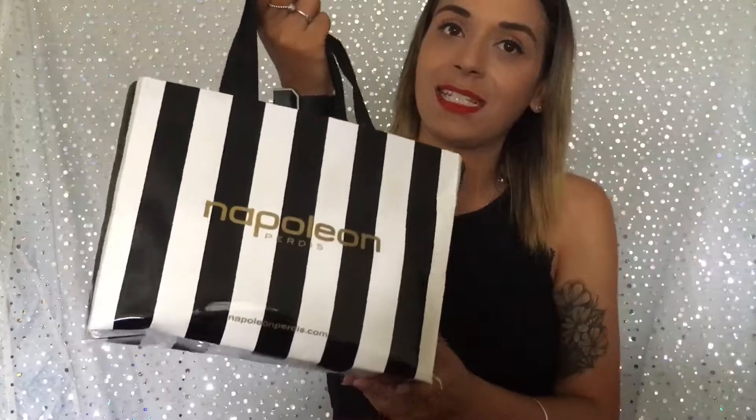So this is the bag where all my empties are living. It's just a super old Napoleon Perdis bag that I've been keeping in my bathroom on like a bottom shelf. And my house is super dusty — this house is just really dusty. So when I picked this up, I was coughing. It's absolutely disgusting.